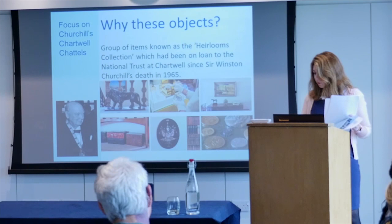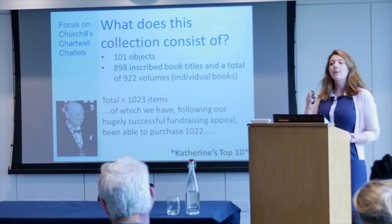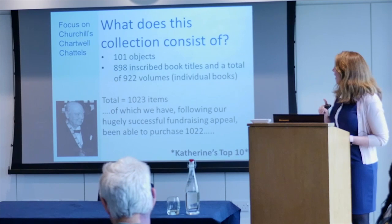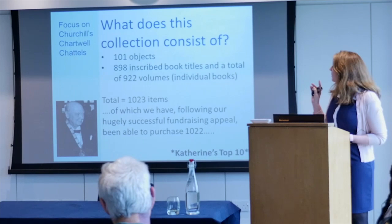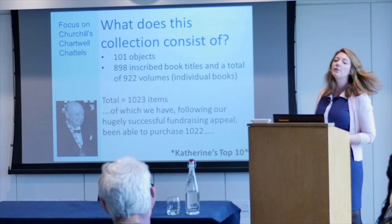So what does this collection consist of? It consists of 101 objects and 898 inscribed book titles — and because some of those are multi-volume, that comprises 922 books in total. Following our fundraising appeal launched in 2016, we have been able to buy all but one of these items, so we're nearly there — almost in the home straight.